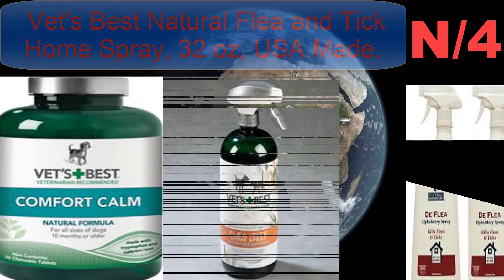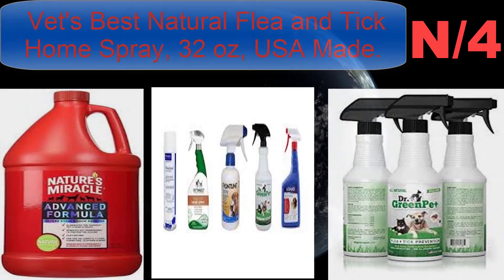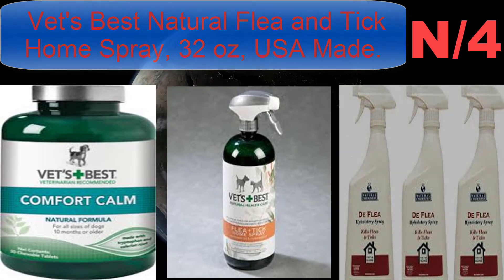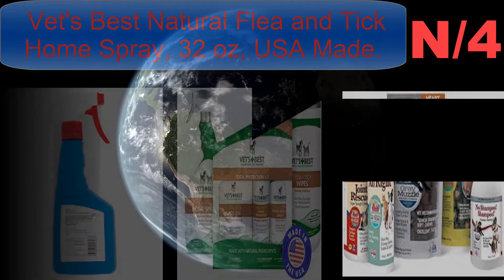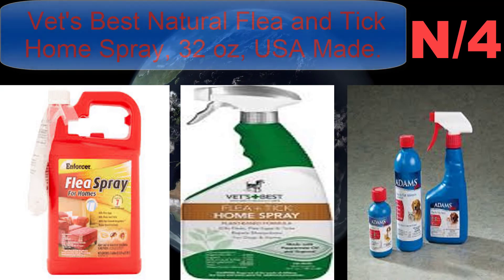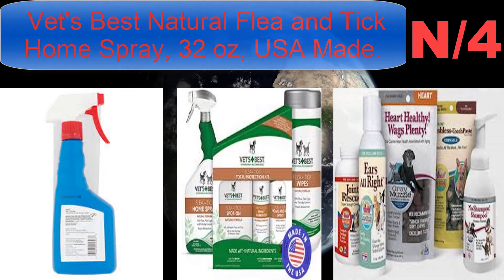List number four shampoo name: Vets Best Natural Flea and Tick Home Spray, 32 ounces. Uses a unique blend of peppermint oil and eugenol from clove plants to kill fleas, flea eggs, and ticks by contact, and also repels mosquitoes. Formulas are independently tested and proven effective at killing and repelling pests. This natural formula is non-staining and great for home surfaces like furniture, bedding, carpets, flooring, and curtains anywhere these pests may hide.